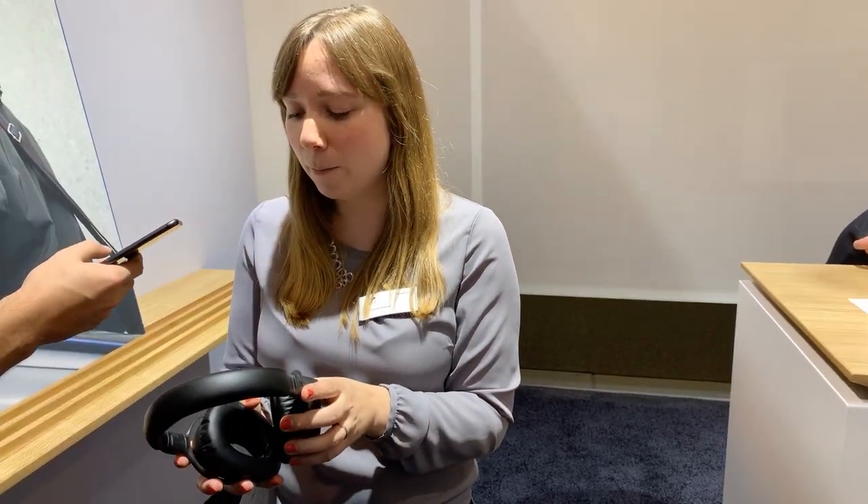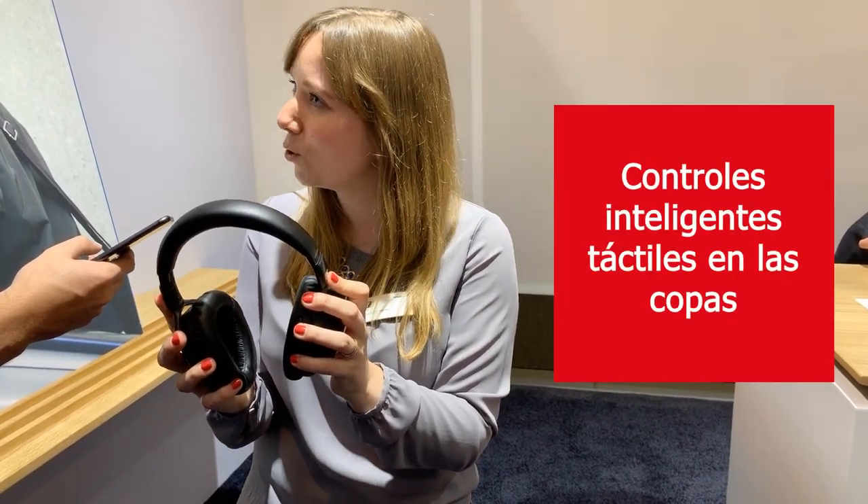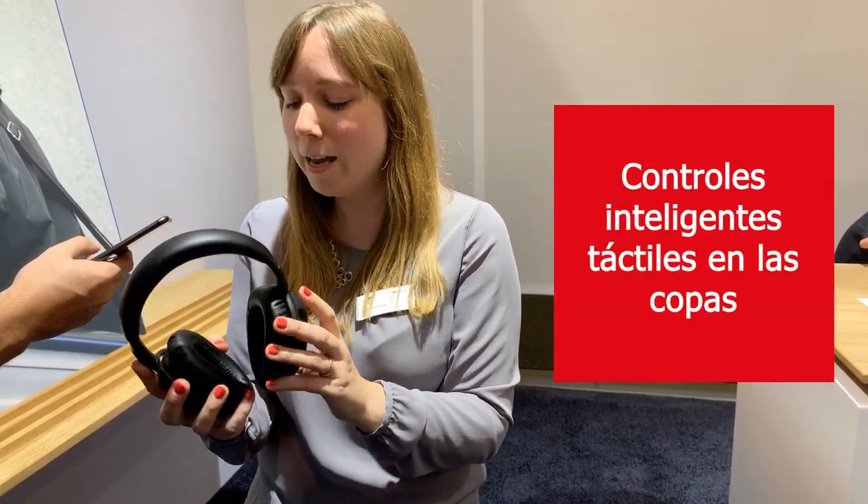It also has auto on/off, which happens like this — you just twist the ear cups, which is the same as with the predecessor.